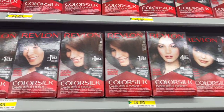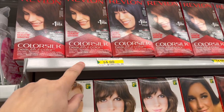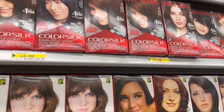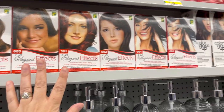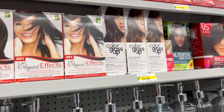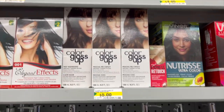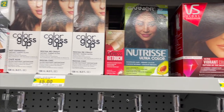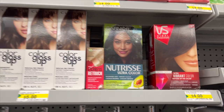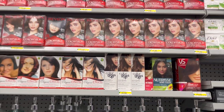They also have hair color — by Revlon, third color, Silk brand for $4. Elegant Effects for $2.25. Color Gloss Up, Garnier by Nutrisse, and Vidal Sassoon for $4. Interesting — lots of great brands here.